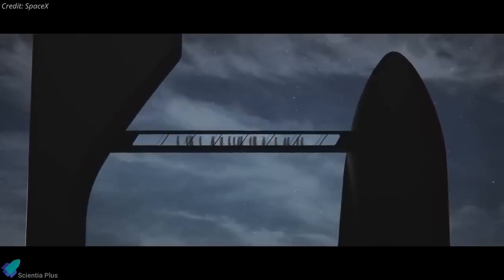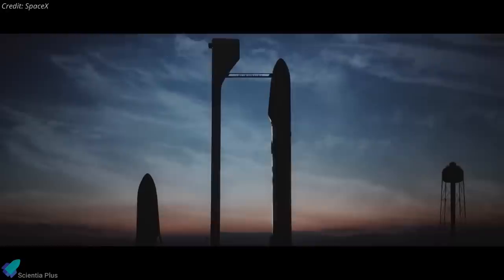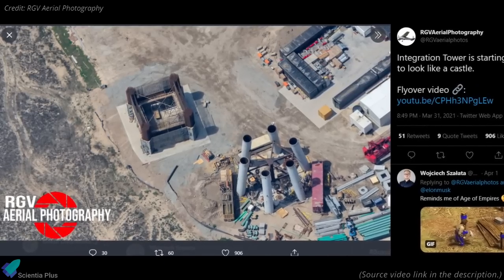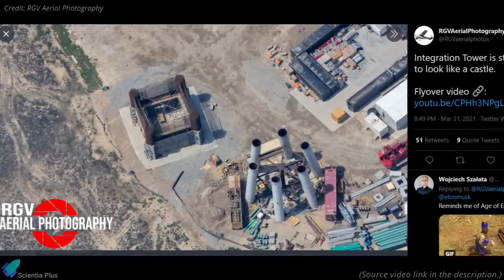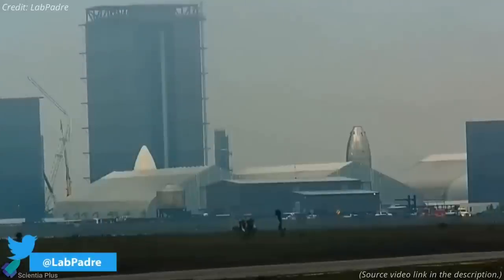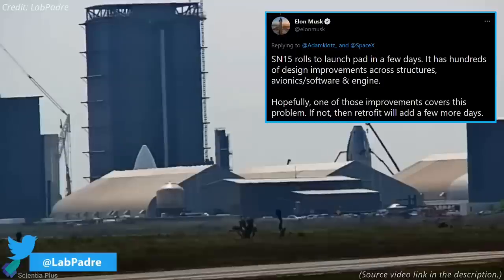Moving to other Starship updates, SpaceX has rapidly begun building the first of two planned skyscraper-sized Starship launch towers that will support Starship orbital flights. The orbital launch tower foundation has been encased in concrete, and the framework for the massive base is nearly ready for its first concrete pour. Recently a gigantic heavy-duty crane arrived at Boca Chica to support orbital launch tower construction. Work on Starship serial number 15 rapidly restarted in an apparent bid to achieve Musk's stated goal of rolling the rocket to the launch pad in a few days.